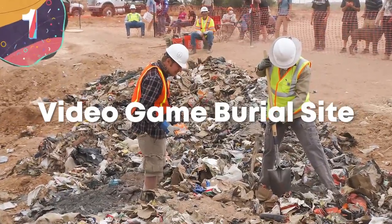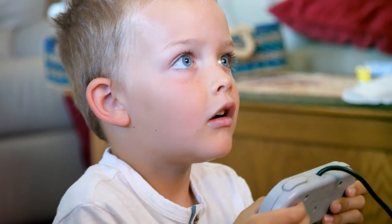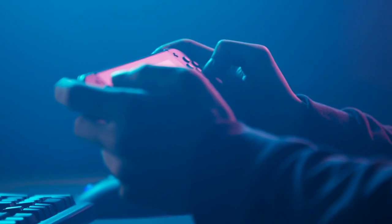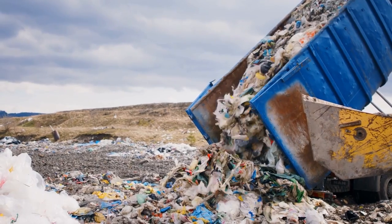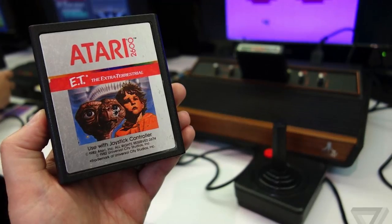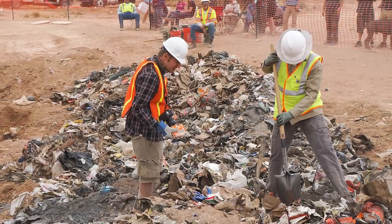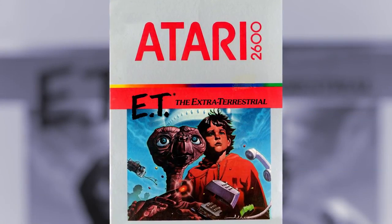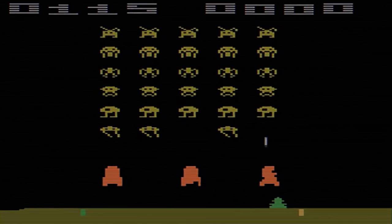Number 1: Video Game Burial Site. For people who have grown up playing video games, it's not unusual to have boxes of old cartridges and discs in formats that can't even be played anymore. But in 2014, the world found out what happens when a manufacturer finds themselves with large quantities of unwanted products, and one of the longest-running gaming mysteries was finally solved. In 1983, Atari buried a huge number of unsold game cartridges in a landfill site in the middle of nowhere in New Mexico. It was long rumored that the majority were copies of E.T., which has become renowned as the biggest commercial failure of a game in history, along with copies of other games deemed to be flops.